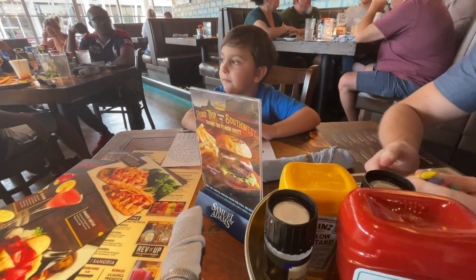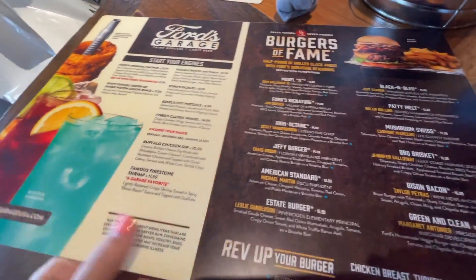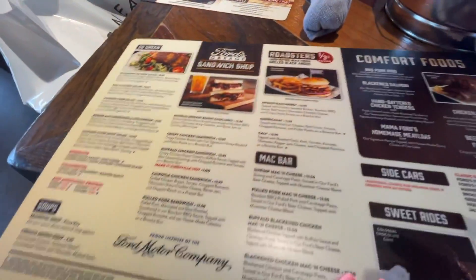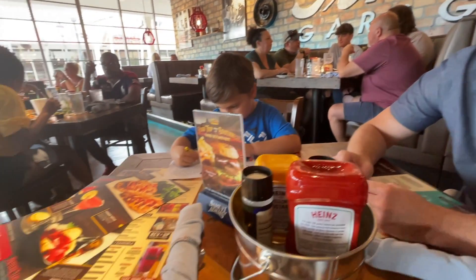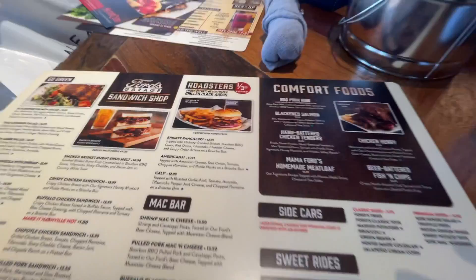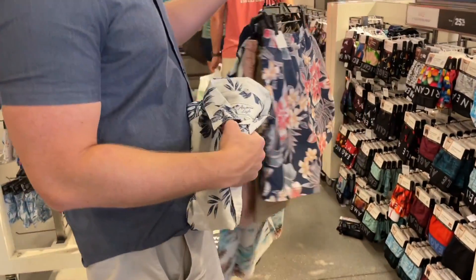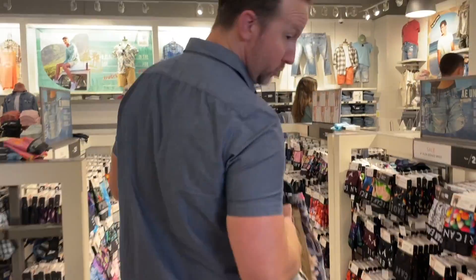Niko, what are you going to get? I was going to get a salad but I don't know now — I think I want a burger. Yeah, look at that burger! What did you find? Swimwear and a lot of nice summer stuff.